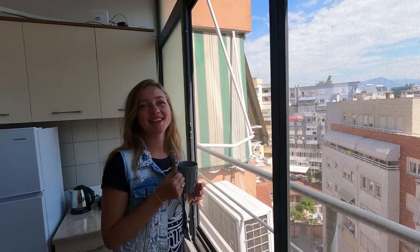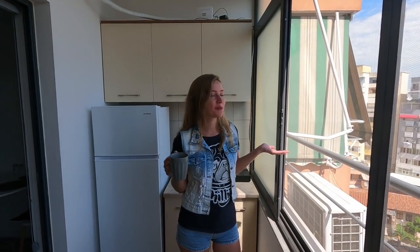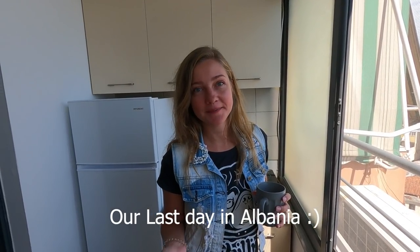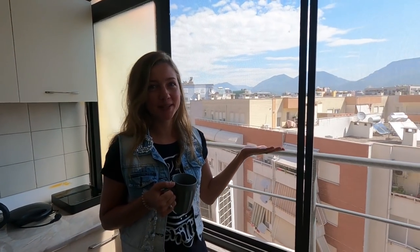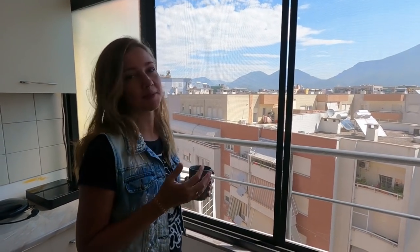Hi from Albania, it's Tirana! It's actually our last day in Albania and we're staying in such a beautiful house. Take a look at this view — we have a mountain view directly from here and it makes me so happy.